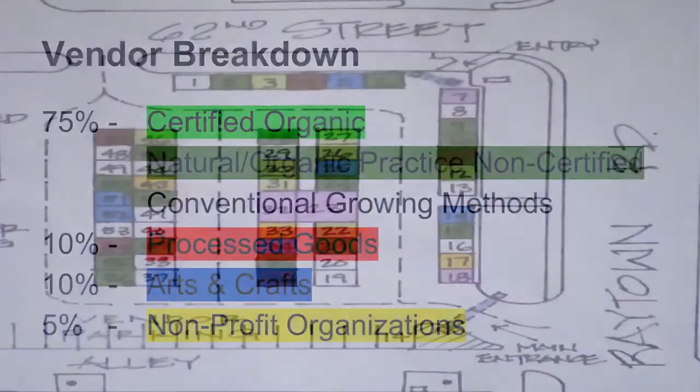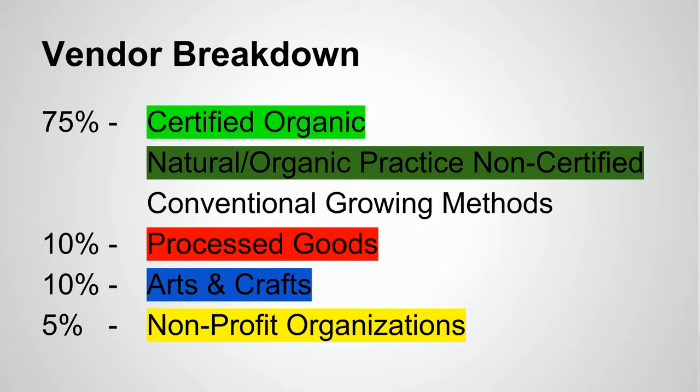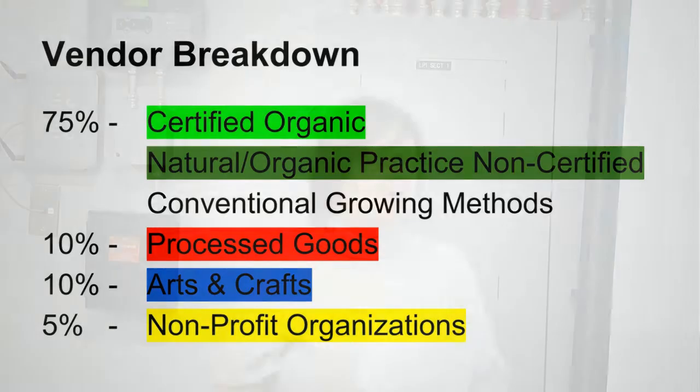If you notice, the vendor tents are different colors on the map. We actually have seven categories of vendors. The vendor breakdown is 75% certified organic, natural organic practice, but non-certified organic and conventional growing methods. Ten percent will be processed goods, 10% will be arts and crafts, and 5% will be non-profit organizations such as the Boy Scouts or the Girl Scouts or other organizations wanting to share information about their work.